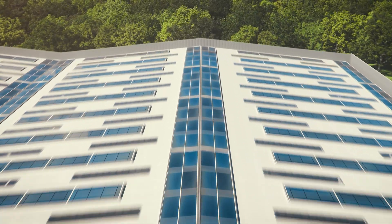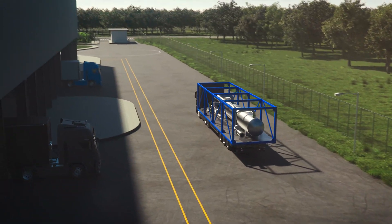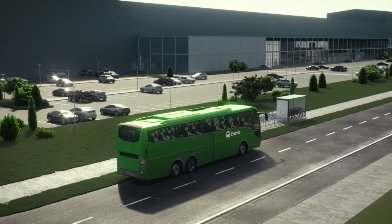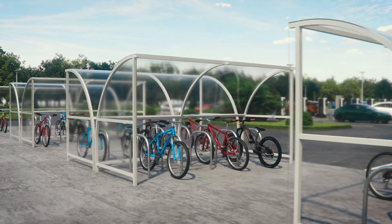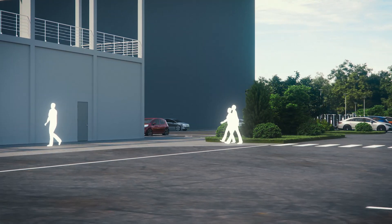Rolls-Royce SMRs are essential to reaching our net zero targets and addressing the global energy challenge. Our factories will set new standards for environmental performance. They are designed to put sustainability first, aiming for the lowest carbon footprint with the most sustainable use of water and materials.